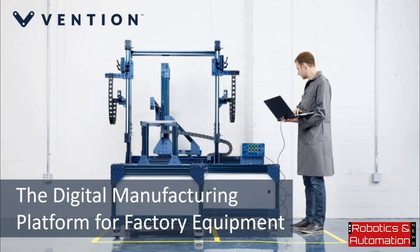We're quite excited about what this means for Vention and the future growth and expansion of the company. I'll start by explaining what Vention is all about, as our offering and business model is quite unusual. Vention is really a digital manufacturing platform for factory equipment, enabling engineers and manufacturing professionals to design industrial-grade equipment in the cloud.